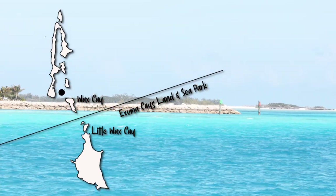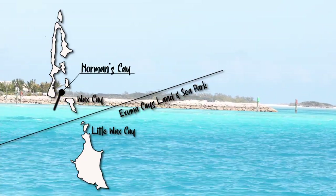We just got done snorkeling the plane wreck at Norman's Key and it was excellent. I'm going to go rinse off, change clothes, and then we're going to pull up the anchor and head to Shroud Key. From Norman's Key we cross over the line to the Exuma Keys Land and Sea Park on our five nautical mile sail to Shroud Key.